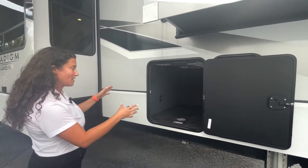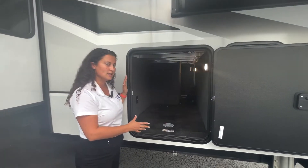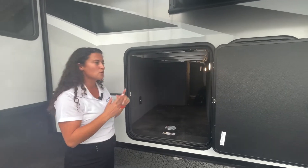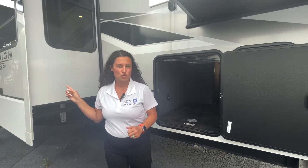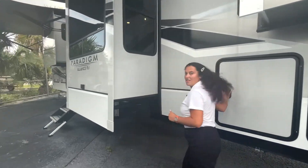I'll start with the passthrough storage. This particular layout — the front — it's deceitful because it doesn't look like there's too much passthrough storage. You're a 101-inch wide body unit and this floor plan has a lifted rear, so all of your storage is really in the back. Let's go check it out.